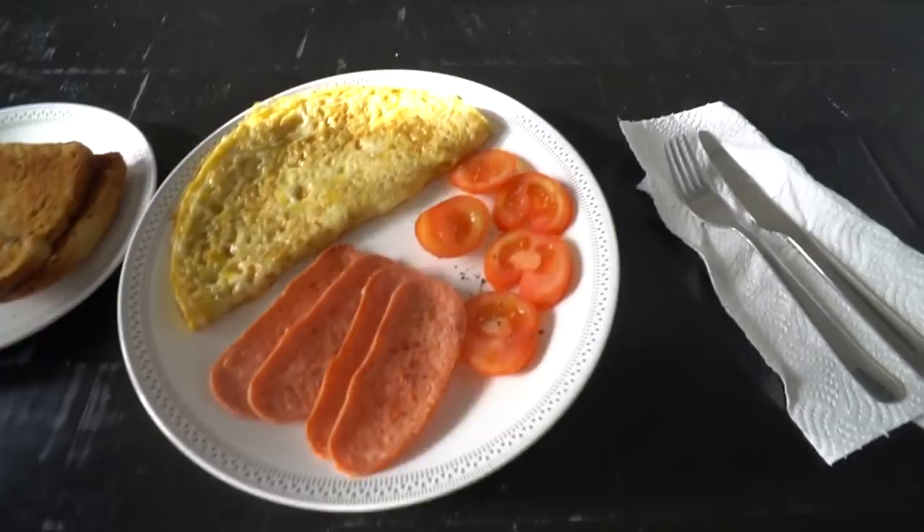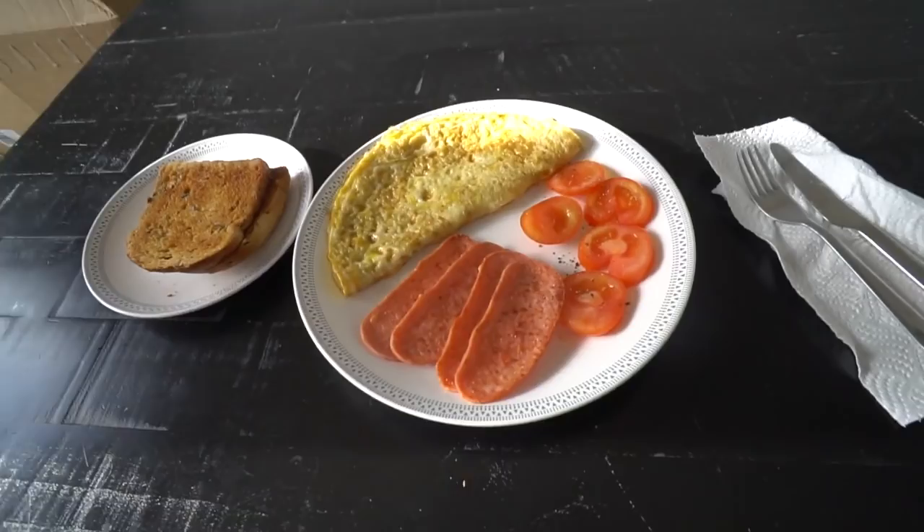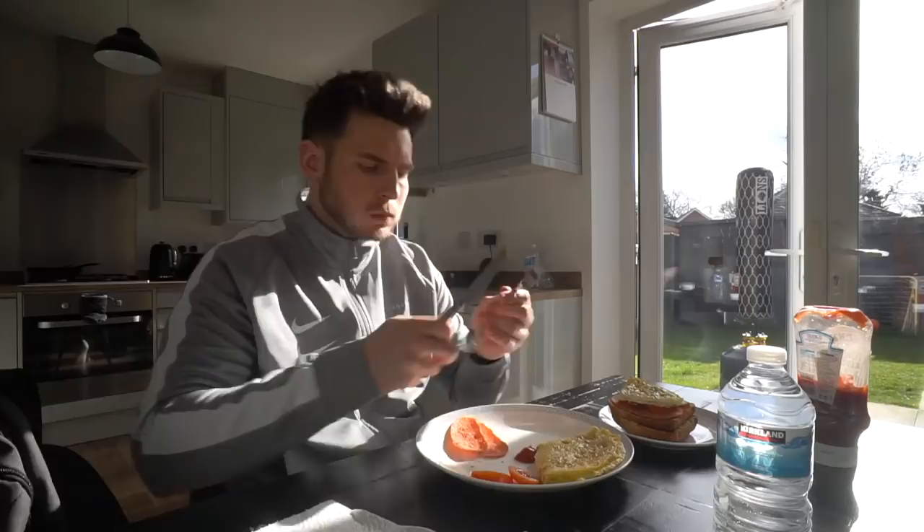We've got lunch: turkey bacon, tomato, omelette, and then some toast. Get this down - it's like the usual go-to. I've not had it for a while though, you know.